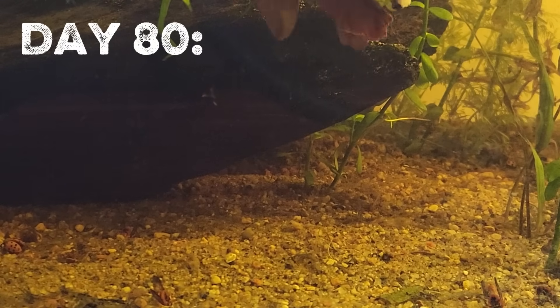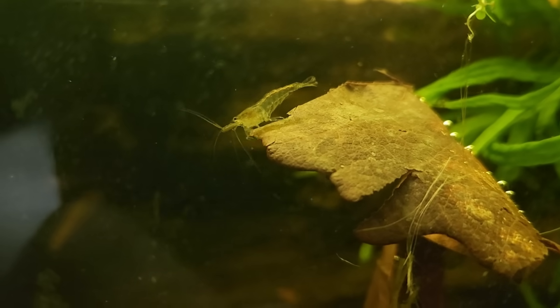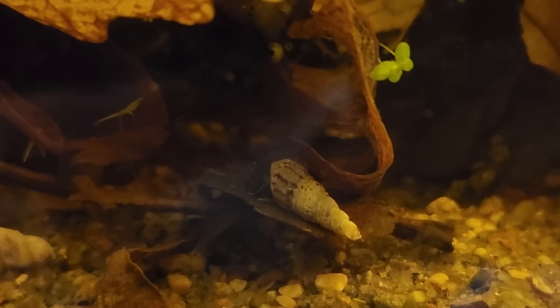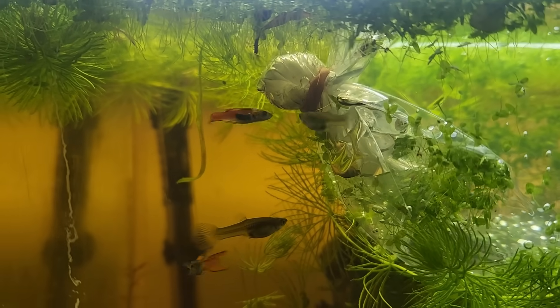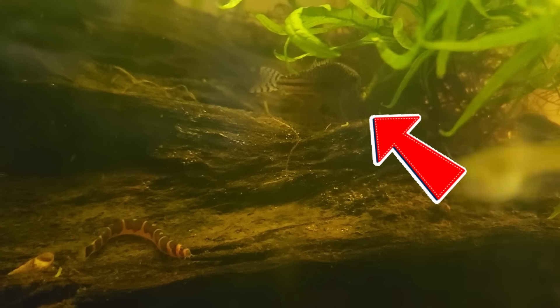On day 80, I added some leaf litter, both as food for the microfauna and cover for our newest inhabitants. Everyone was eager to explore this new food source. The new additions to the ecosystem were acclimating in their bags, and the endlers couldn't wait to meet their new roommates. Meet the coolies and the julies. In the bottom left is a coolie loach, and in the top right, a Julie cory.